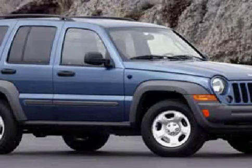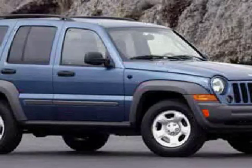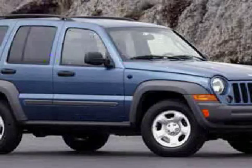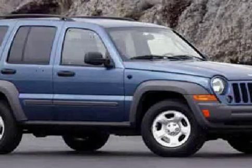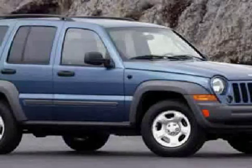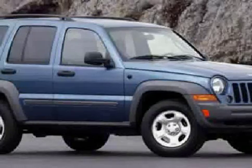Look at this 2006 Jeep Liberty equipped with power door locks, CD player, power windows, brake assist, four-wheel drive, traction control, driver and passenger side airbag, four-wheel anti-lock brakes, air conditioning, vehicle anti-theft system, power steering, and second row bench seat.